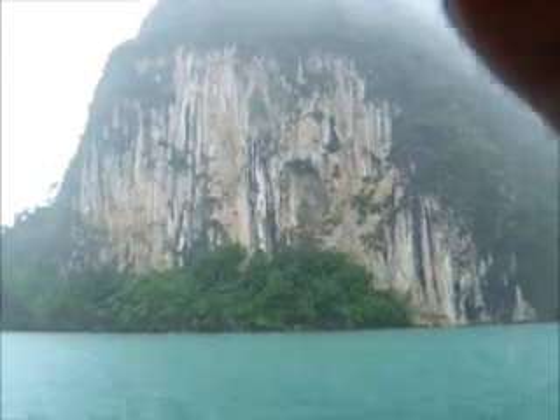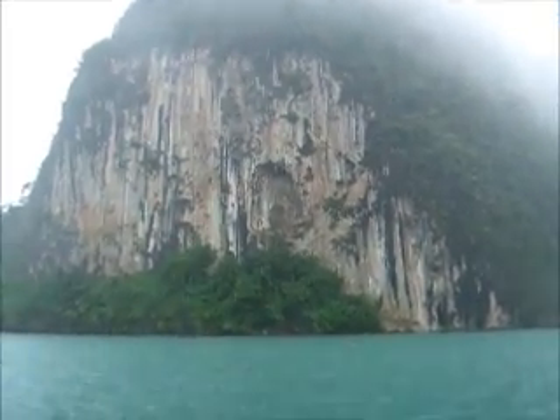This is an island somewhere, but it's raining a lot, and you can see the clouds.